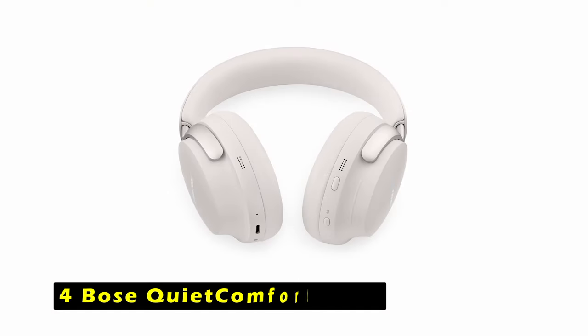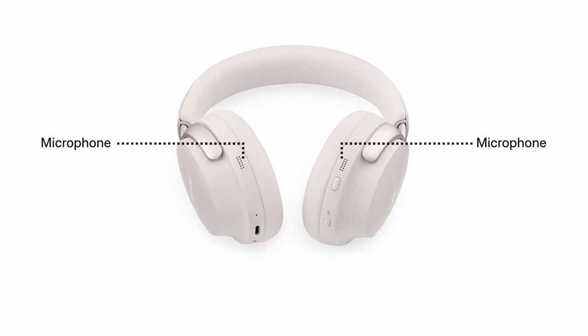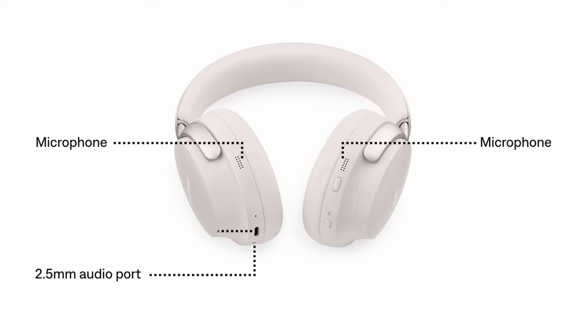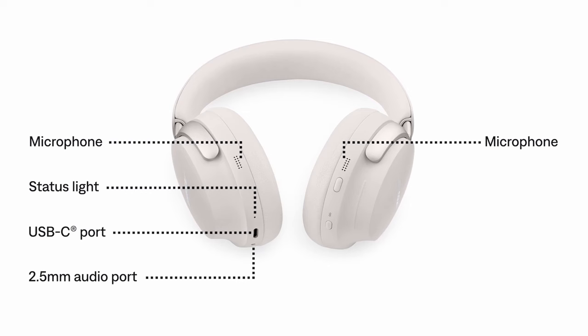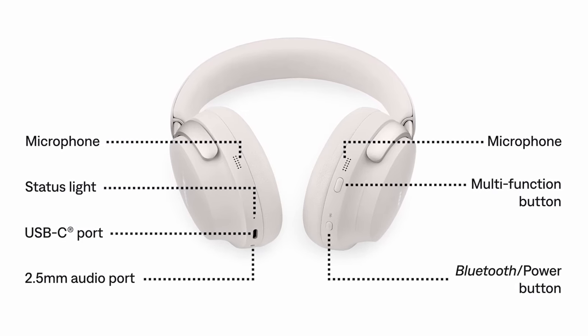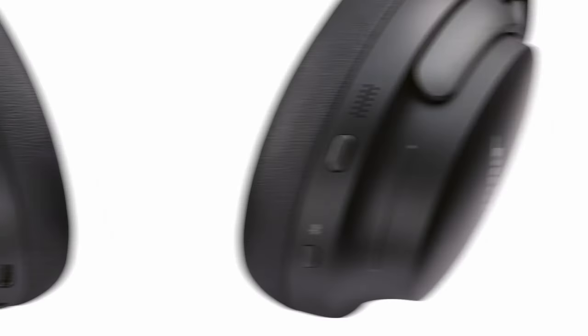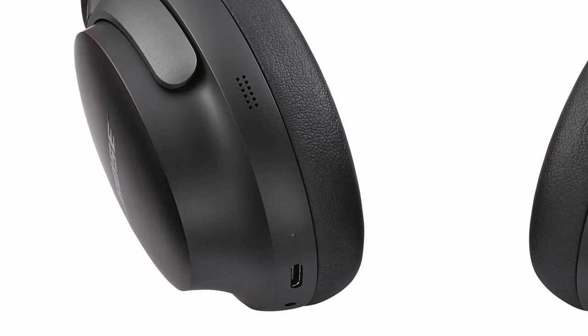At number 4 is Bose QuietComfort Ultra. The Bose QuietComfort Ultra headphones offer an immersive audio experience with their spatial audio feature and personalized sound customization through custom-tuned technology. The headphones' advanced noise cancellation effectively blocks out unwanted noise, allowing you to fully immerse yourself in your music. The microphones and Bluetooth technology ensure clear and crisp phone calls, even in noisy environments. Designed for comfort, the Bose QuietComfort Ultra headphones feature soft ear cushions, a balanced headband, and premium materials.